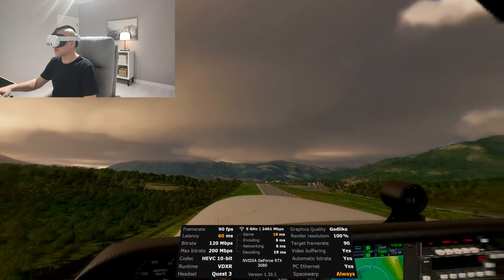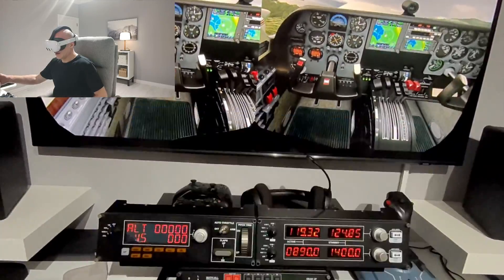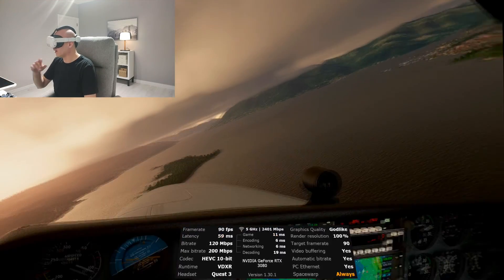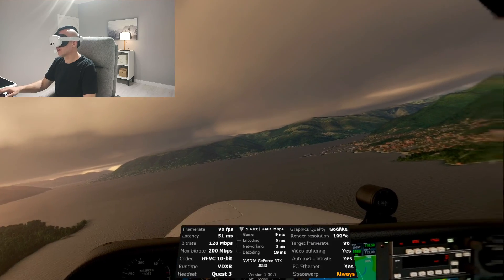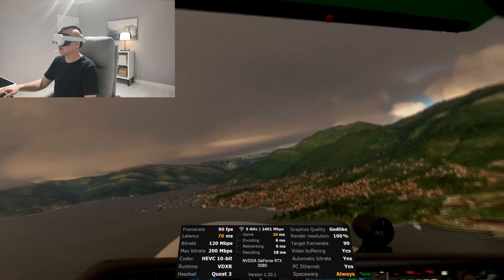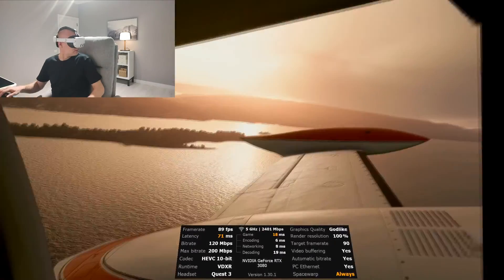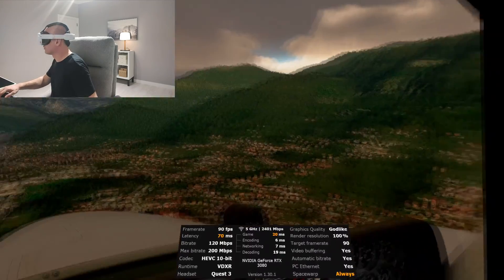The Quest 3 is great for one thing — I can double tap to check my instruments and set autopilot, altitude, and anything else, then double tap to go back into Microsoft Flight Simulator. I'm now two meters from my router and the connection is very stable — sticking at 2,401 megabits. I'm turning my head and it's very smooth — there is no stuttering at all. It's so smooth.